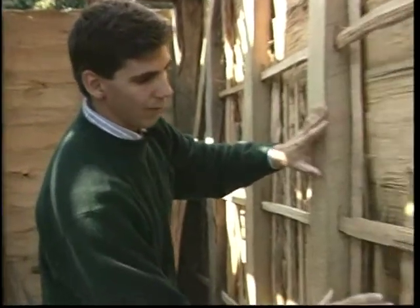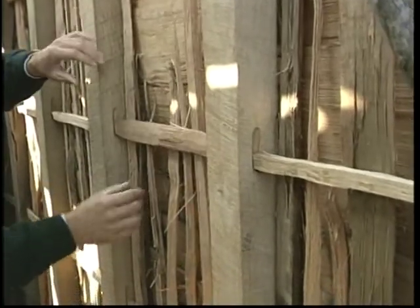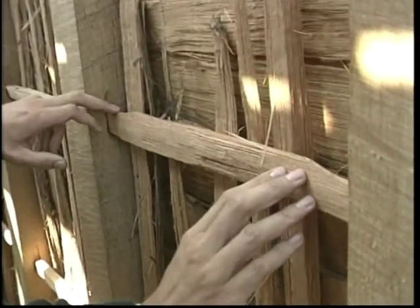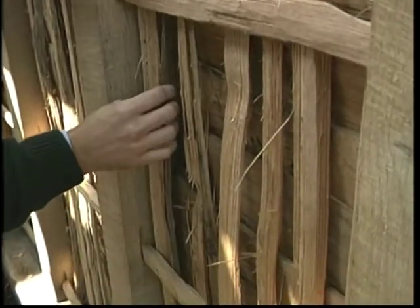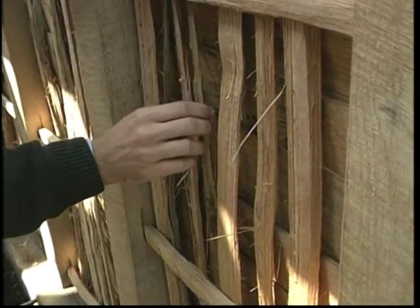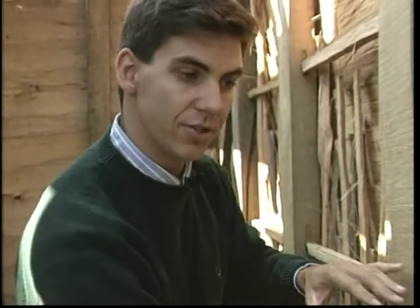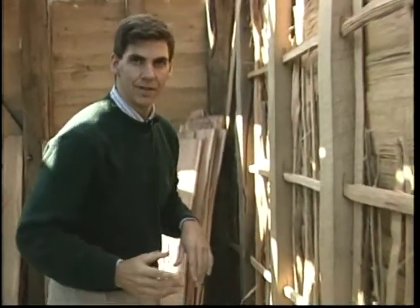Here you can see where wattle has been put into the wall. They cut little notches and have horizontal pieces go across, then vertical pieces split out of oak — like lath in a modern building. They will put that daub just like plaster onto this, and it would actually plaster the walls.